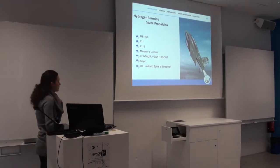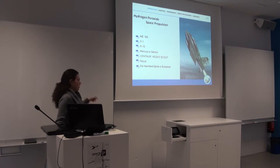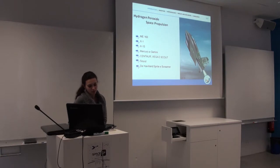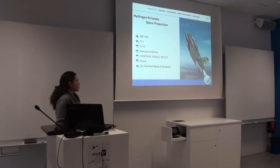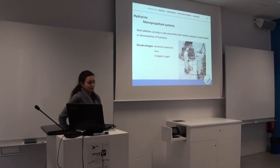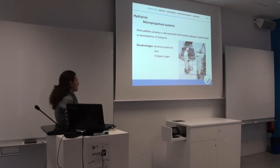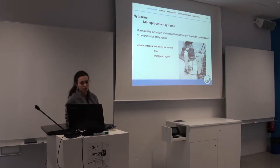Hydrogen peroxide used as a monopropellant has been studied extensively since the 1960s, and as you can see in these topics, it was applied to different programs, aircraft, and different applications. But unfortunately, with the development of the Shell 405 catalyst, it was replaced by hydrazine. Hydrazine as a monopropellant has been used in most satellites currently in orbit around the Earth today, but it's extremely expensive, toxic, and also a carcinogenic agent.